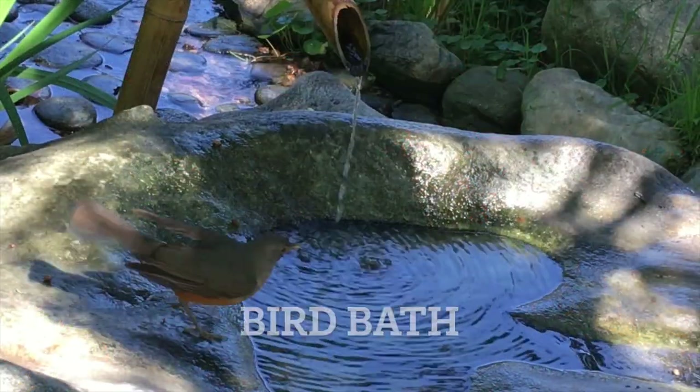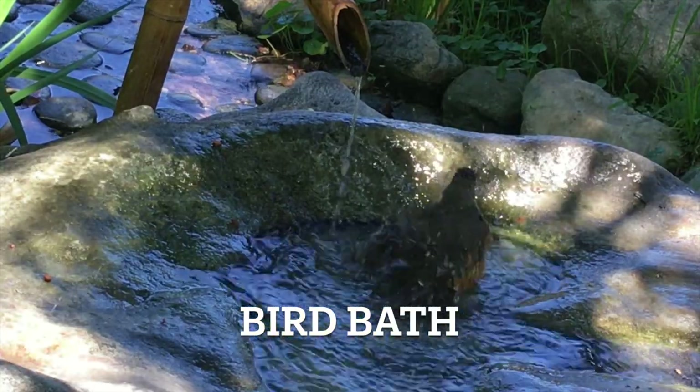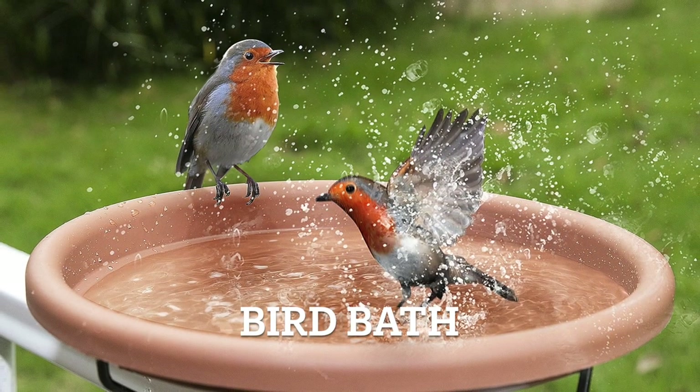Next up we have birdbath. This is a shallow basin filled with water, designed to attract birds for drinking and bathing, contributing to the garden's natural charm. Birdbath.